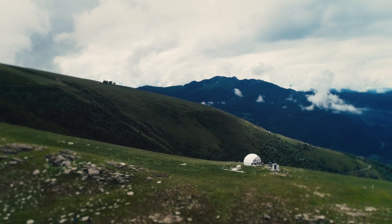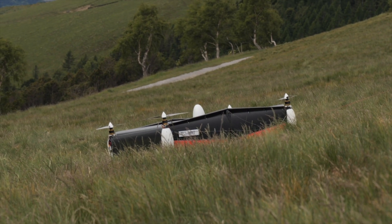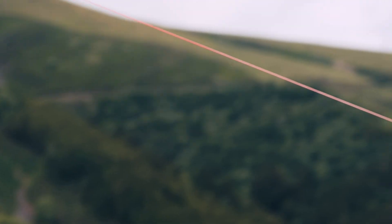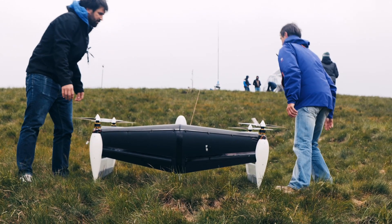SkyPul's patented drone technology converts strong altitude winds into abundant, low-cost, renewable energy. The drone replaces traditional wind turbine blades. The tether connecting the drone with the ground-based generator substitutes a traditional wind turbine tower.